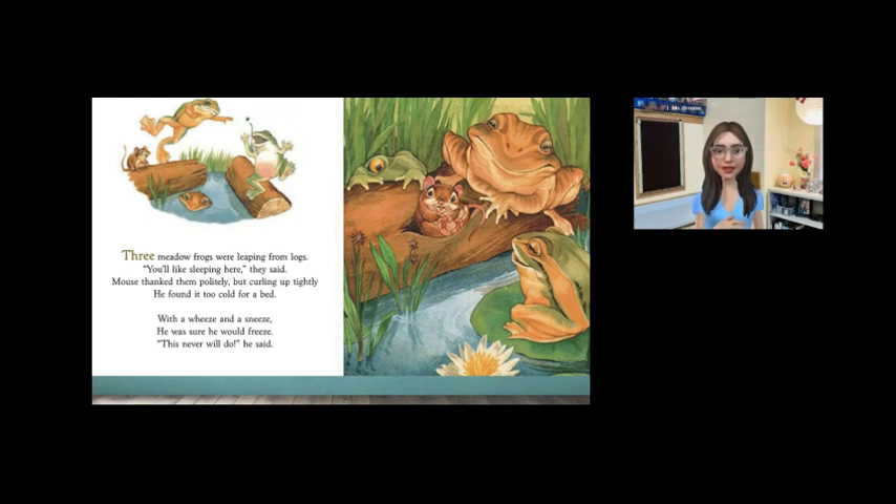Readers, when mouse tried to live with the frogs, what is the problem? Right, it's too cold and wet. Not fit for a little mouse.